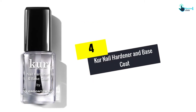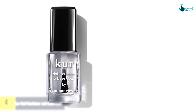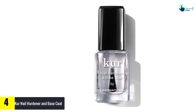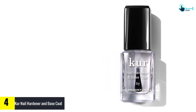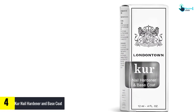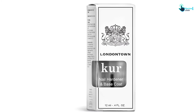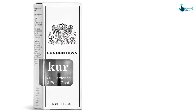Moving on at number 4, we have the Kerr Nail Hardener and Base Coat. Say goodbye to splitting, cracking, or chipping nails. You also don't need to use hardeners that may compromise the texture, appearance, and health of your nails. With the London Town Kerr Nail Hardener and Base Coat, you get maximum protection to ensure your nails look nice and healthy. It comprises active substances that create a thin protective coat on the nail.